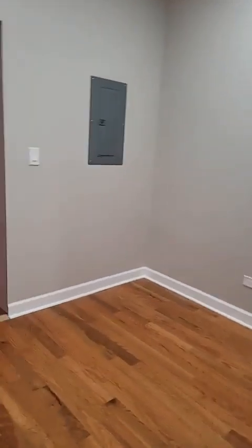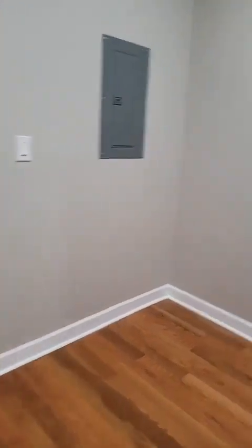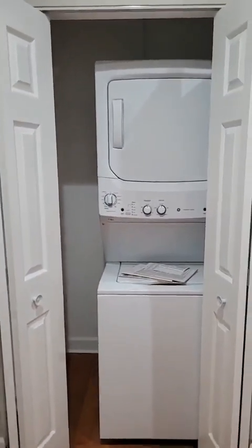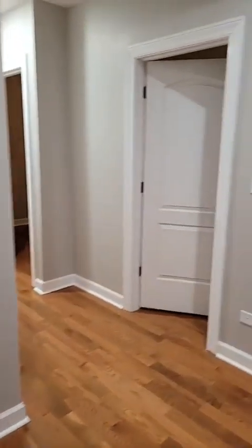Last but not least, it has in-unit washer and dryer. This is a nice sitting area — you can use it as a laundry room, put a table and stand here, a couch, and sit back here while you wash and dry your clothes.